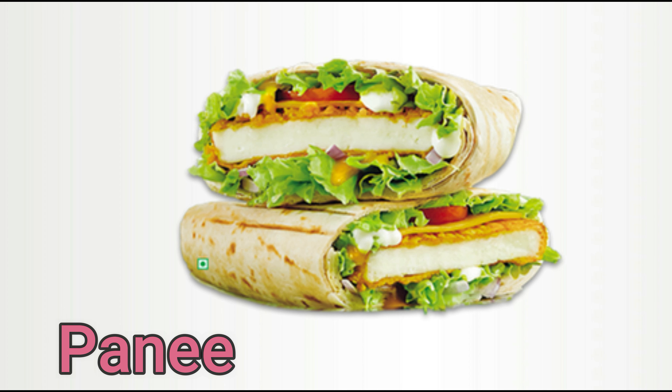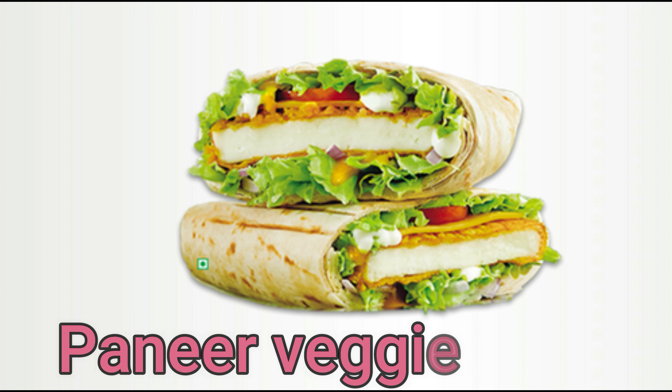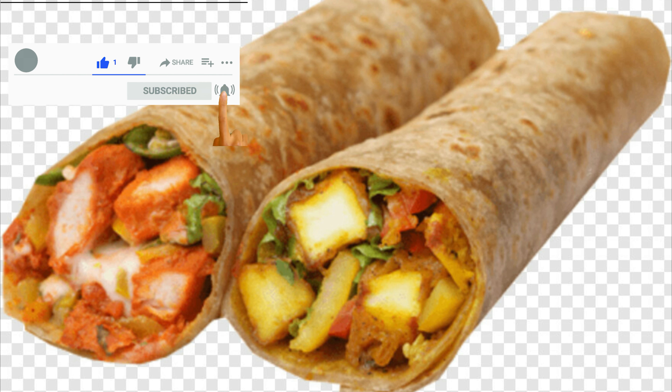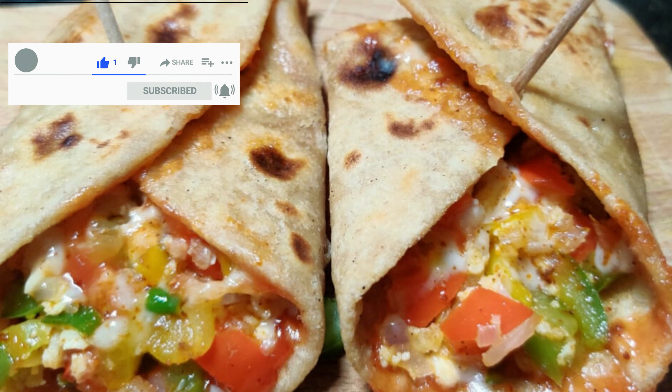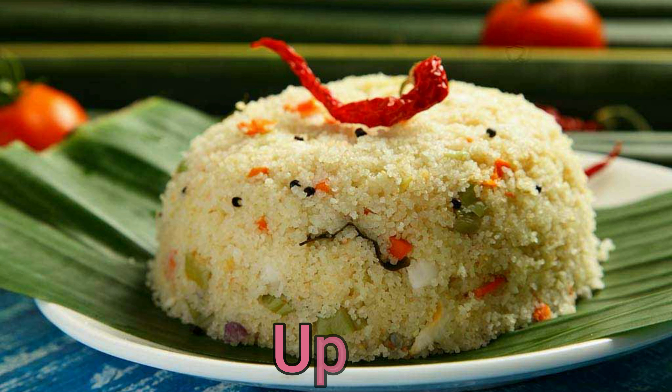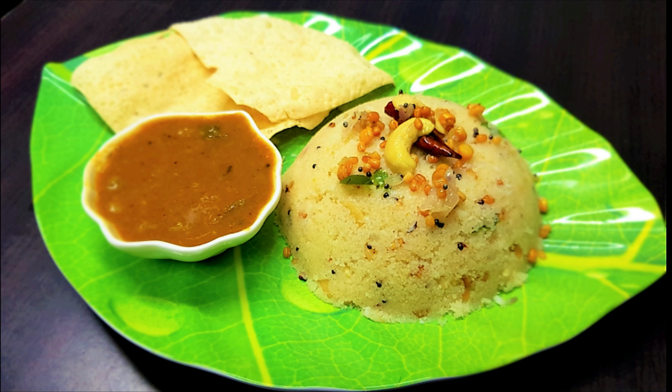Paneer veggie wrap — who says paneer isn't healthy? Rich in protein, calcium, and folate, it is a favorite meal of most Indians. Include your favorite vegetables to make it even healthier.